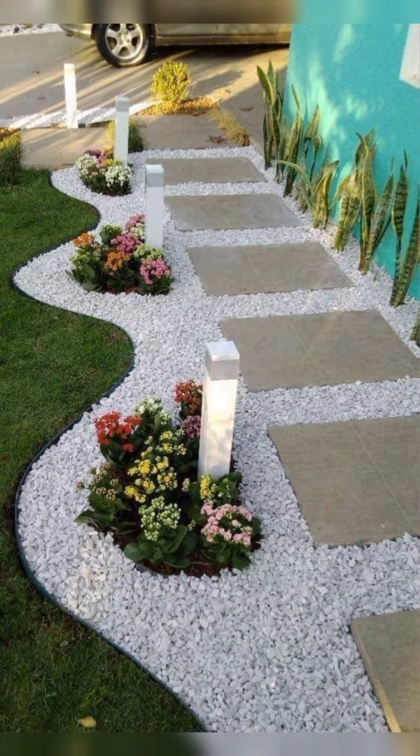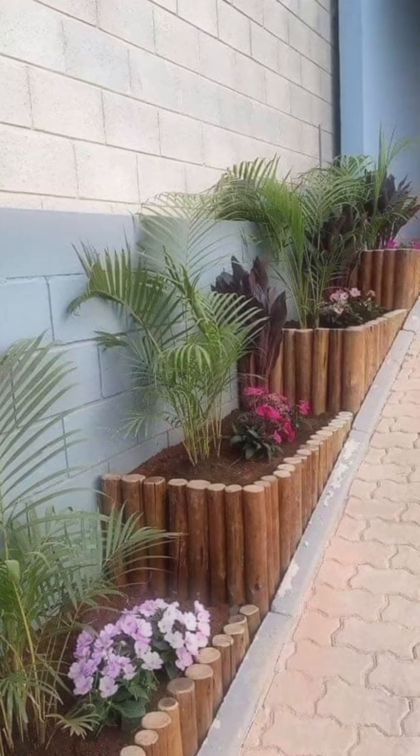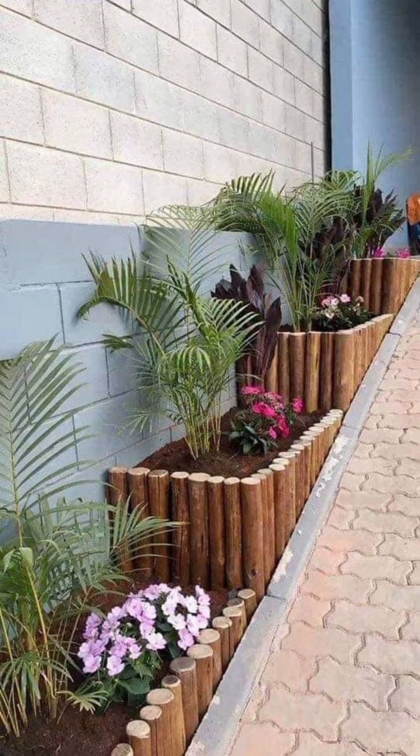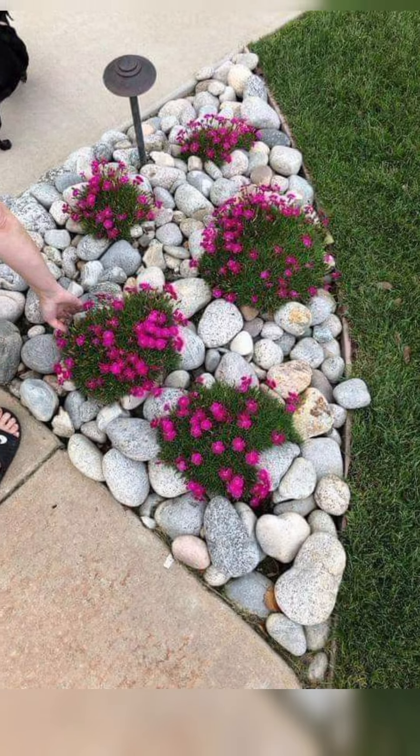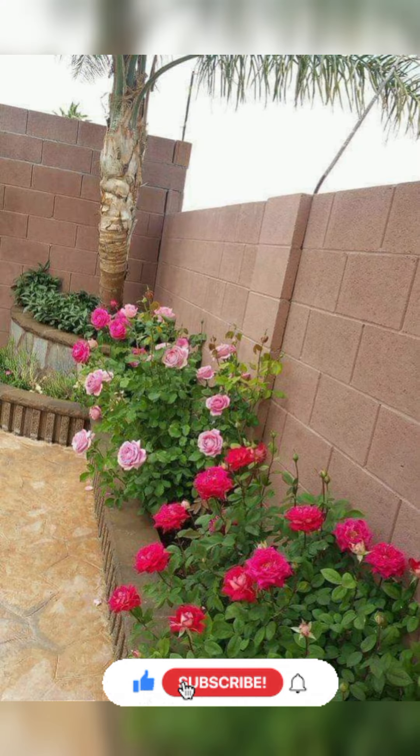Many homeowners struggle with defining garden spaces, preventing weeds from creeping into their beautiful plants, and maintaining an aesthetically pleasing backyard. Without proper edging, your garden can quickly look unkempt and messy, leaving you frustrated when trying to maintain its charm.